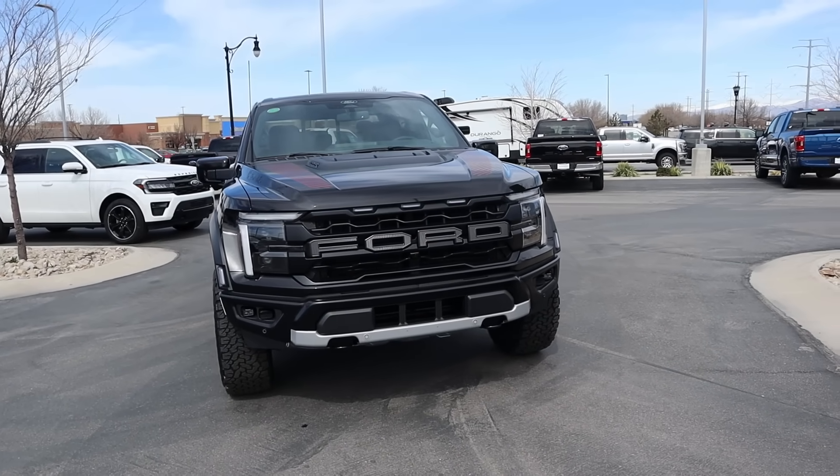Hey everyone, it's Ben Hardy here and today I'm going to be reviewing the new 2024 F-150 Raptor. Before we get into this video, I want to give a huge shoutout and thank you to Larry Schmiller Ford here in Draper, Utah for giving me some time with this truck. They actually have several of these that are available. They aren't here quite yet, but they will be in the near future. So if you're interested in getting a new 2024 F-150 Raptor, I'll include a link to their website in the description down below. Ask for Scott.